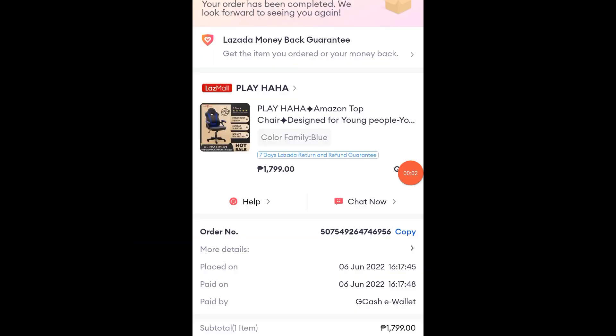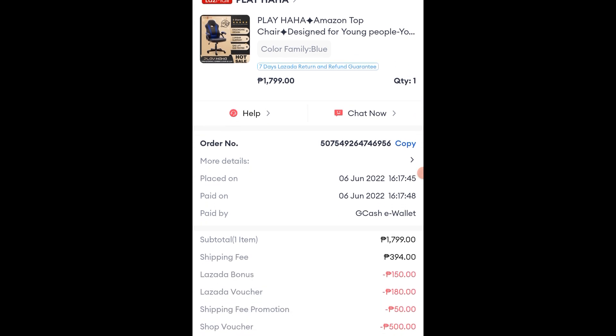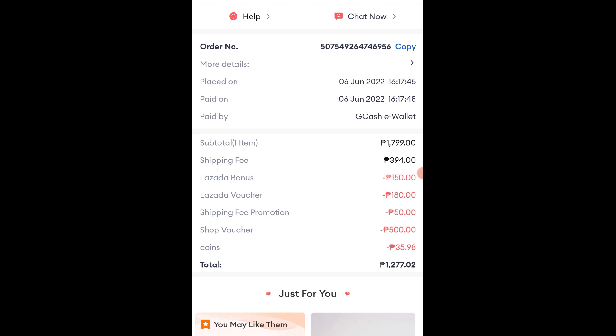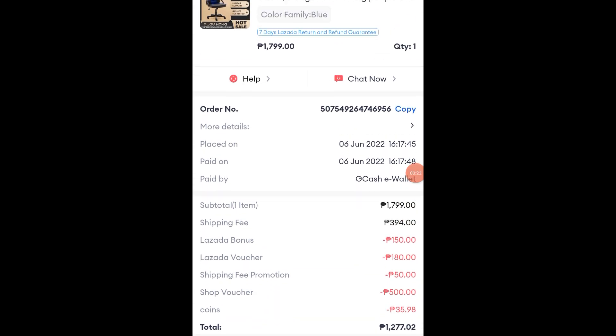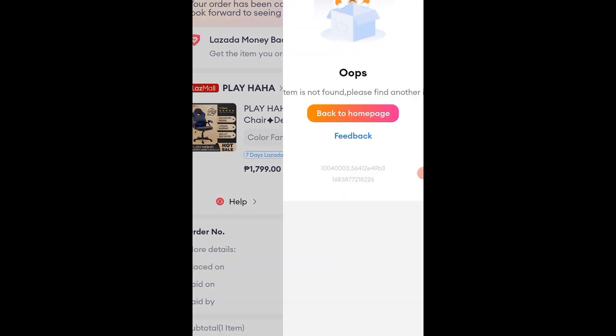Nakakahon itong gaming chair na kailangan naman buuin manually. May kasama naman itong manual, binasa namin at inassemble. Nung inassemble namin ay medyo nahirapan kami. Iniscrew namin yung mga joints niya, medyo mahirap yung part na yun. Nung nabuo ko na yung chair ay matuwa naman ako dahil matibay talaga siya.